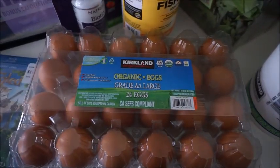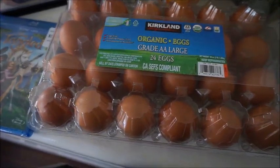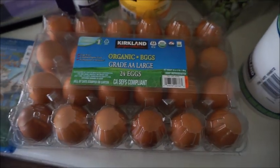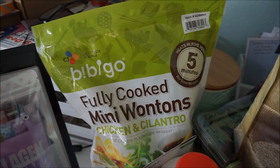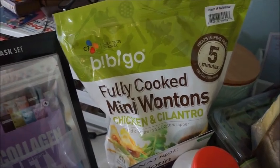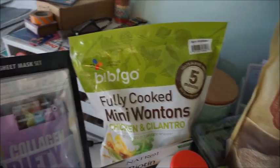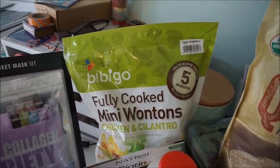Next are eggs. I always get the organic eggs from Costco — I just have to get them organic. They are $6.49 for 24 of them, so not a bad price at all. And the last food item are these fully cooked mini wontons — chicken and cilantro. If you guys are on Weight Watchers, these are great because you get to eat so many for so little points, and they taste really good. Those are on sale — $5.99. Really good price.